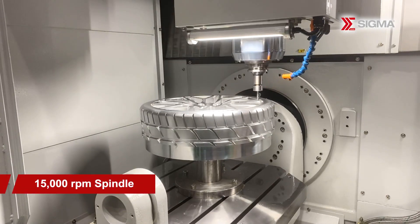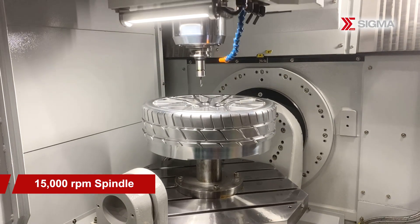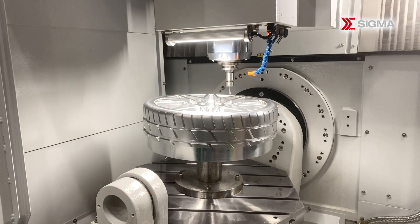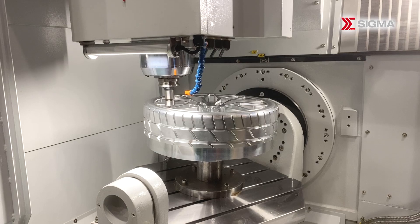To meet the specific requirements of aerospace, mold, and automotive parts machining, the UCT600 boasts a spindle speed of 15,000 revolutions per minute, excelling in milling operations and ensuring efficient material removal.